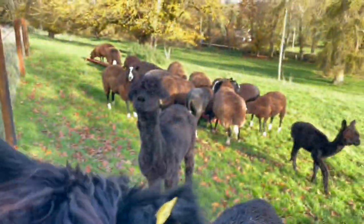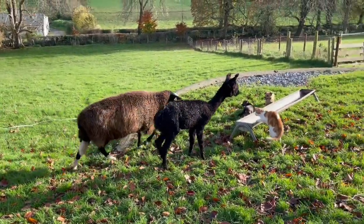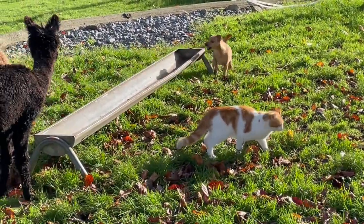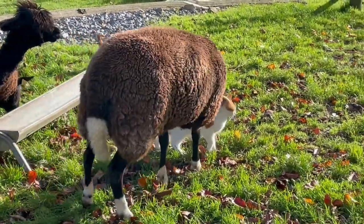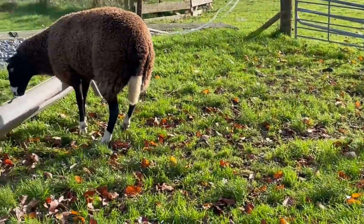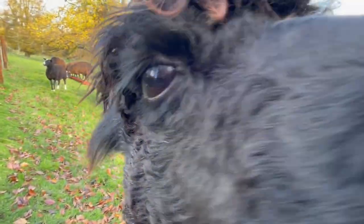Okay, see you guys later. Little black bird. Mustard — Mustard, who likes sheep food but didn't get any. Leave the sheep alone — it's really their food. And yours as well.